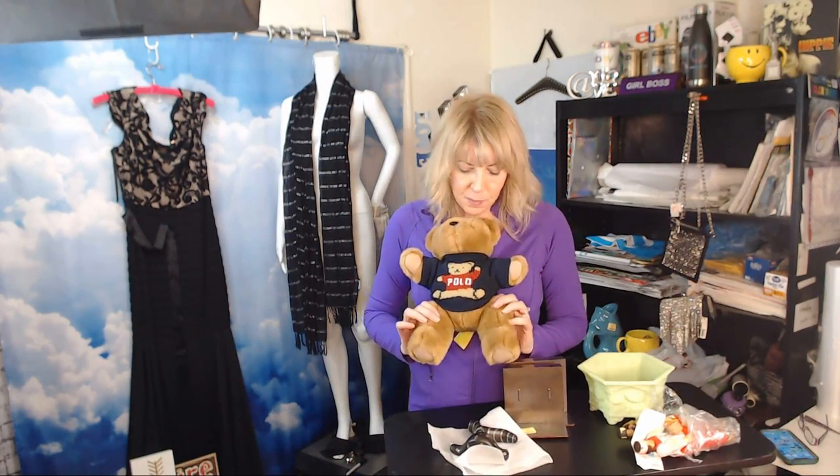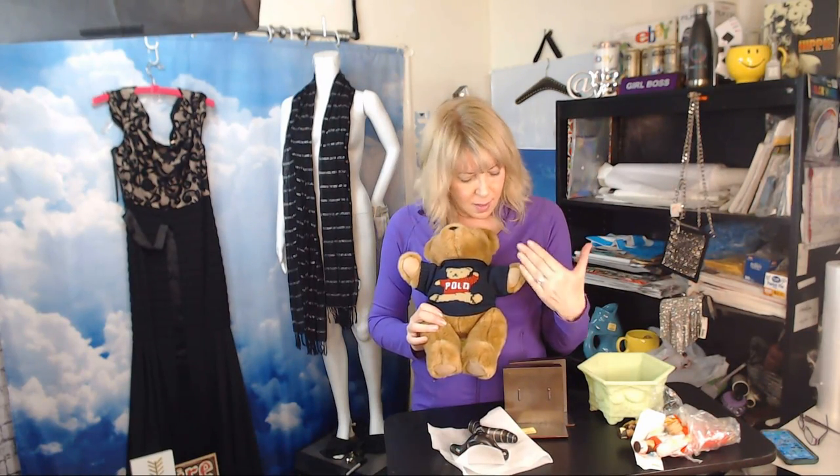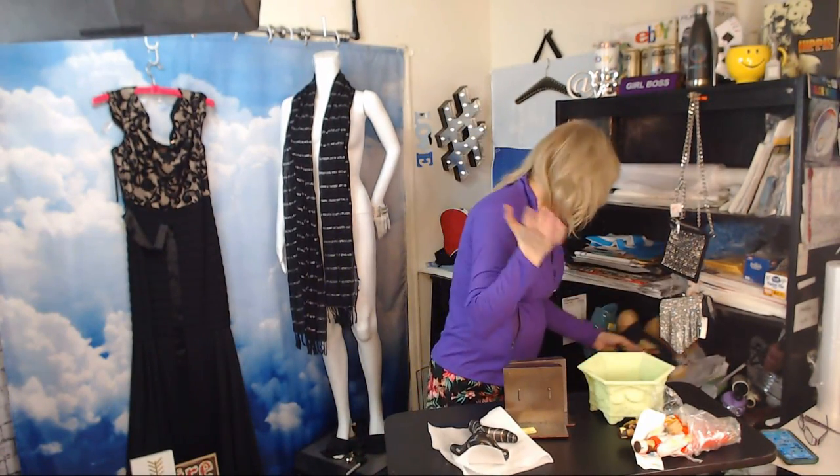I still do plush — I'm a member of Julie Casa Chic's plush group on Facebook and I learned a lot from Deb Pinching Pesos. This is a Ralph Lauren polo plush teddy bear. Unfortunately it's the children's version — an adult Ralph Lauren sweater would be worth more. But he's worth about $20-$25 and I paid $1.99, so I'm not going to let it sit there.